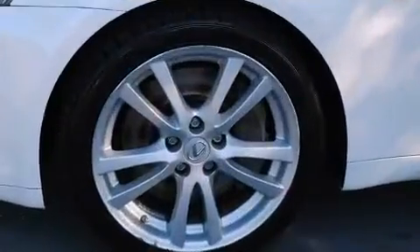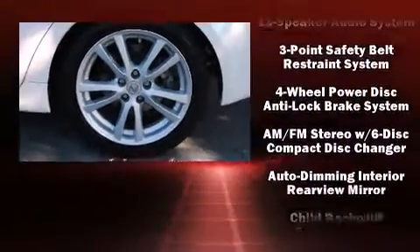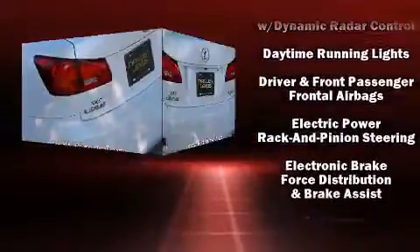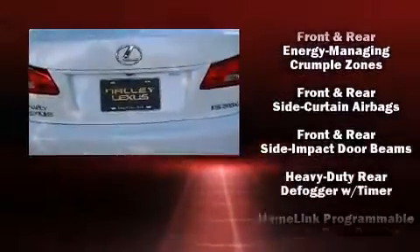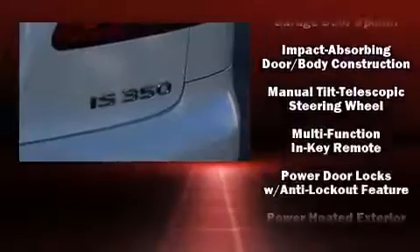Lexus also prioritized safety and security with features such as front and side impact airbags, traction control, a panic alarm, and four-wheel disc brakes with ABS. With electronic stability control supplementing mechanical systems, you'll maintain precise command of the roadway.